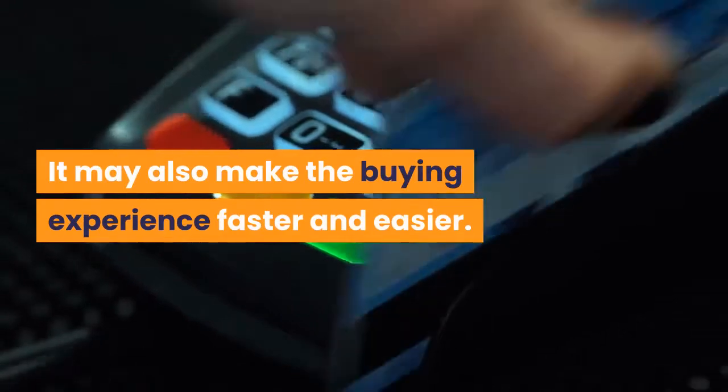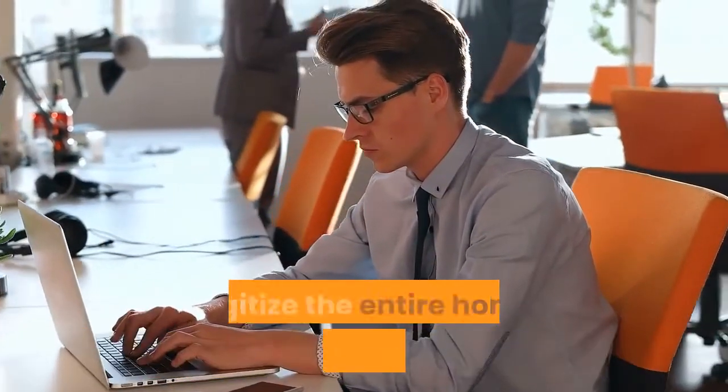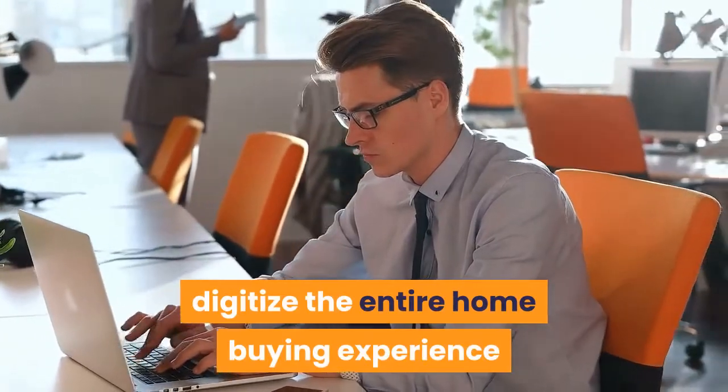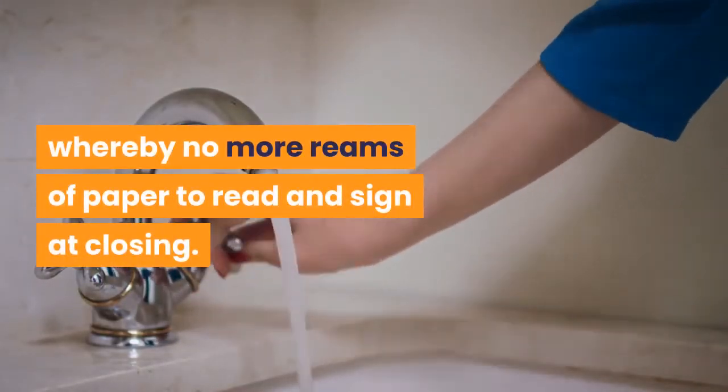AI may also make the buying experience faster and easier. Startups are already creating ways to digitize the entire home buying experience, whereby no more reams of paper to read and sign at closing.